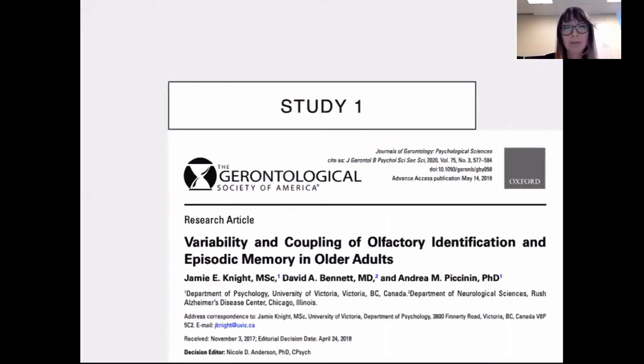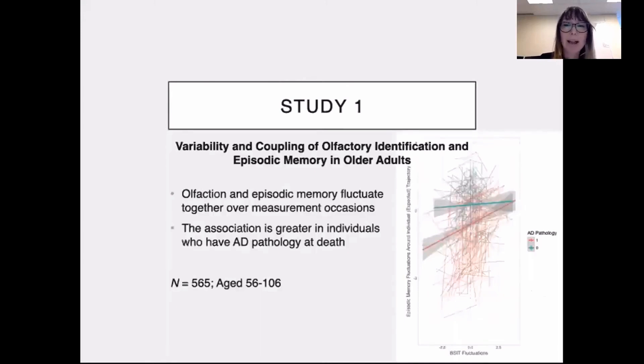This research is specifically focused on work done here at UVic. In our 2018 paper, 'Variability and Coupling of Olfactory Identification and Episodic Memory in Older Adults,' we looked at how olfactory scores and episodic memory scores fluctuated together over time. We found that on any occasion when an individual had taken both a smell test and a memory test, if one score was either above or below their own personal average, the other would be as well — meaning those things were coupled and would travel together over measurement occasions. Interestingly, this association was much stronger in people who also had Alzheimer's disease pathology at death, as illustrated in the image on the right-hand side.